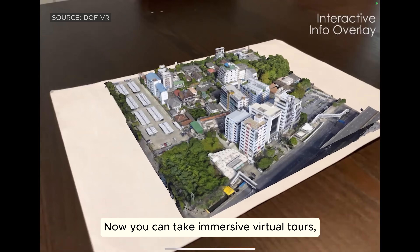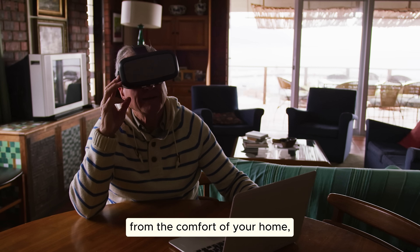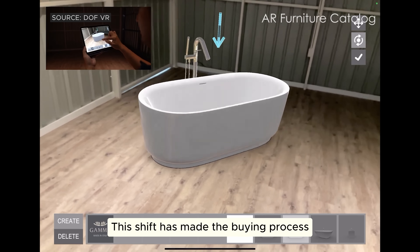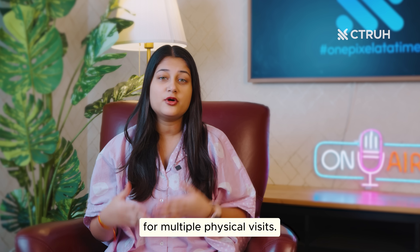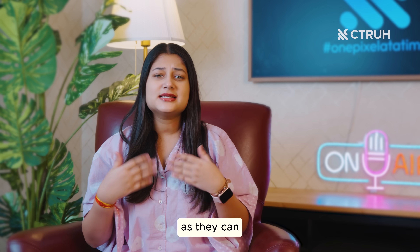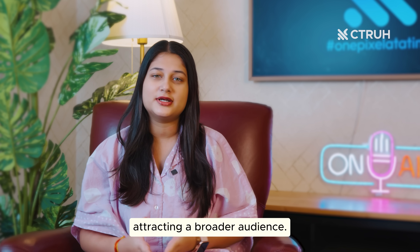Now you can take immersive virtual tours, explore properties from the comfort of your home, and visualize renovations through augmented reality. This shift has made the buying process more engaging and efficient, enabling you to explore more options without the need for multiple physical visits. Sellers are also benefiting as they can showcase properties more efficiently, attracting a broader audience.